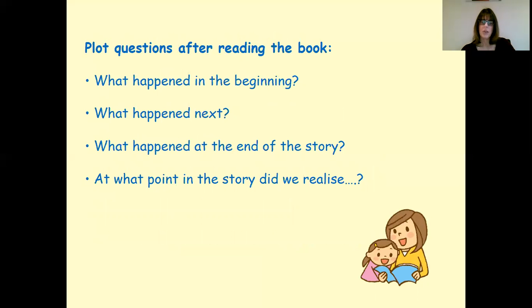After reading, thinking about the book to check comprehension and understanding: what happened at the beginning, what happened next, what happened at the end, and at what point did we realise something was going to happen to the character. That book talk, that conversation, checking understanding and comprehension — but also just talking about the enjoyment of the story — is really key.